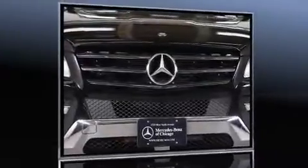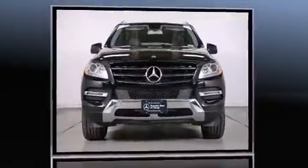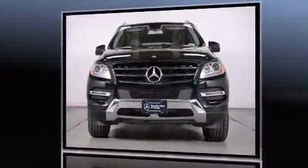Climb inside the 2015 Mercedes-Benz M-Class. With fewer than 5,000 miles on the odometer, this four-door sport utility vehicle prioritizes comfort, safety, and convenience.